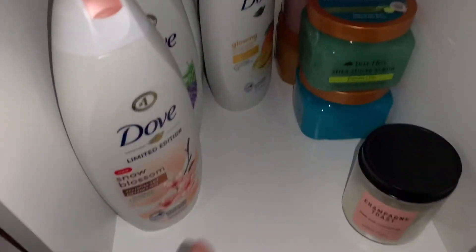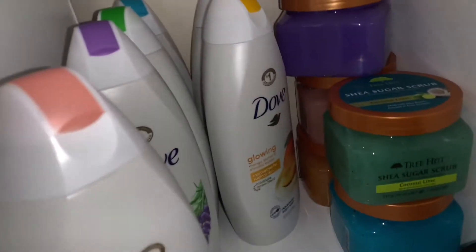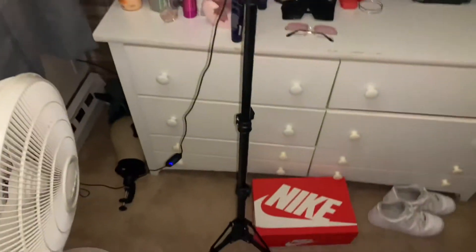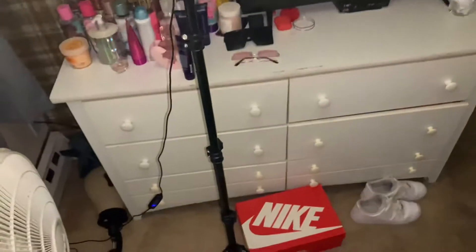I forgot to show y'all the lotion that I also got — I've been asking for this for so long. I also got a bunch of body washes, so let me take you over to my little station. I got a bunch of Dove body washes of course, because if it ain't Dove then I don't want it, and a bunch of Tree Hut scrubs. And while y'all are off my ring light — this is the ring light that I also got for Christmas. It's super tall, exactly what I wanted, because I was tired of using a mini tripod — I needed a big, long one to film my videos.